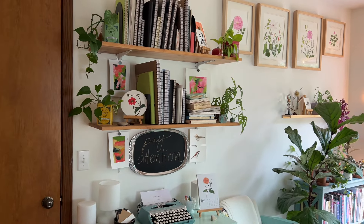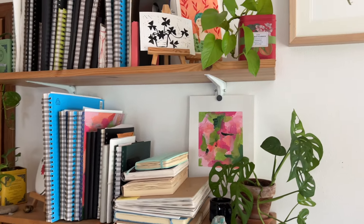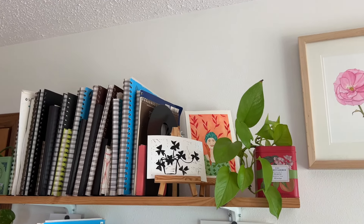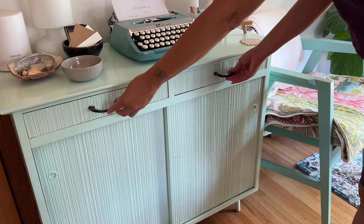These shelves are where I keep my sketchbooks, which are a huge part of my creative practice. I love having them out where I can see them and have easy access to them. The sketchbooks on the top shelf are all filled and finished, and the ones down here are in process. Of course I have some plants and art pieces for inspiration, and when I'm working on a series or a project I can use this space for display.